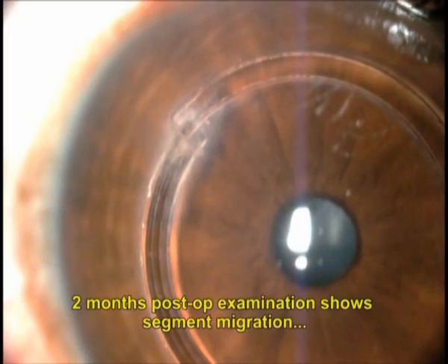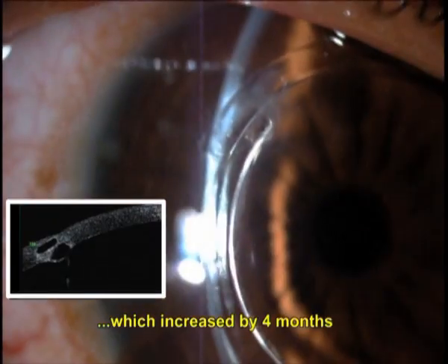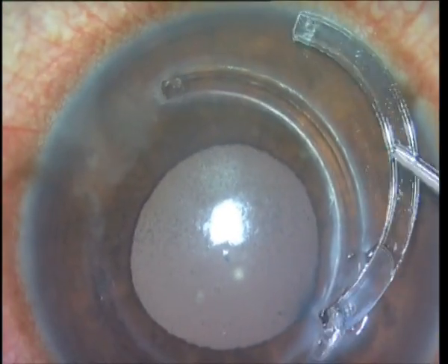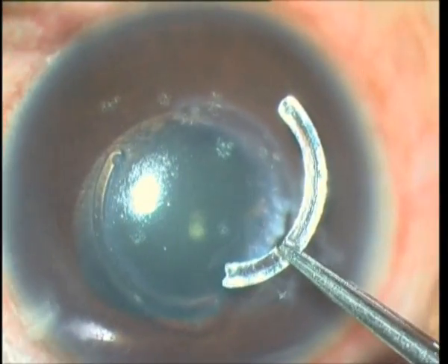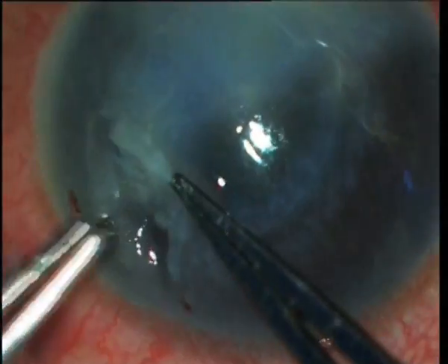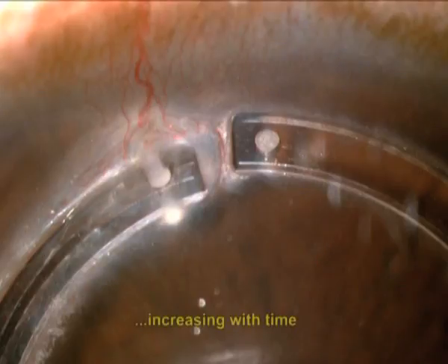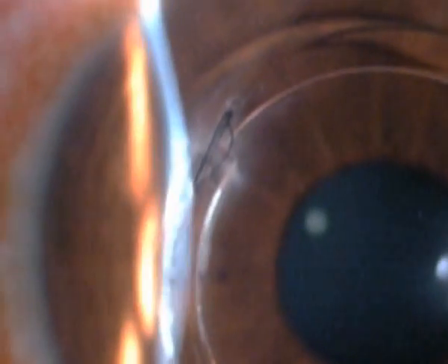But do synthetic ICRS have any problems? Yes, and these include segment migration, overriding of segments, stromal thinning, corneal melt and necrosis, exposure and extrusion of the segments, etc. Corneal melting can occur especially with shallow implantation or with constant eye rubbing. Artificial segments can also be associated with the risk of infectious keratitis that can progress to become sight-threatening. Other reported complications include corneal neovascularization, mild channel deposits, focal edema, and corneal haze.